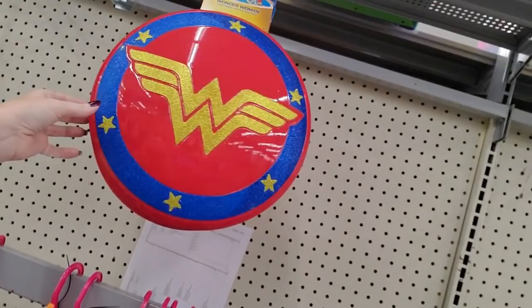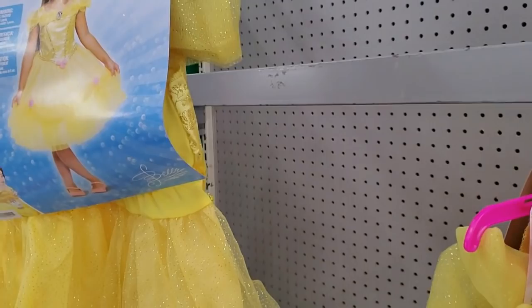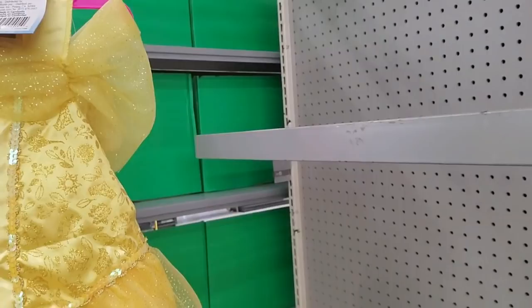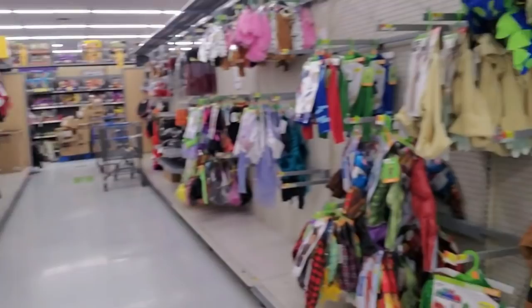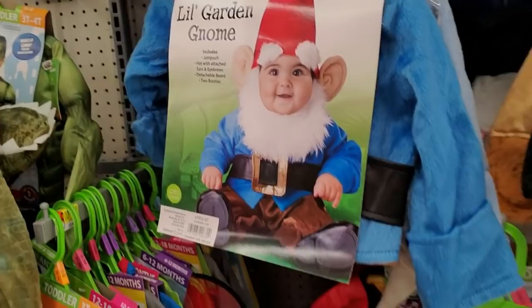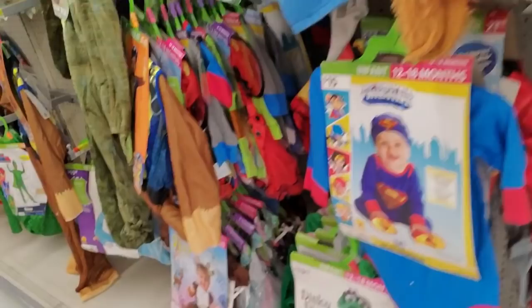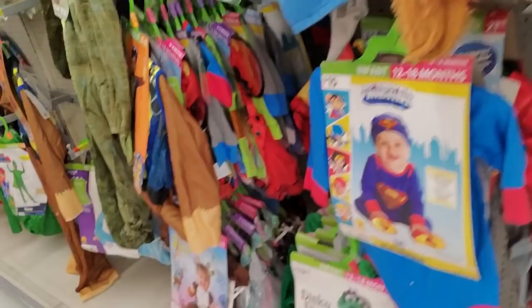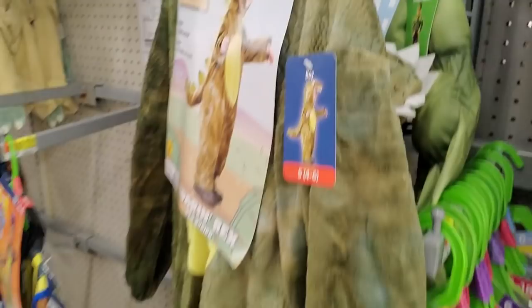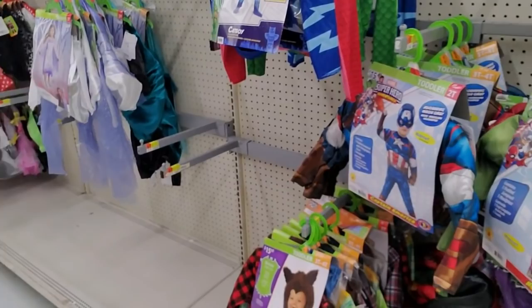An Aladdin costume — very nice. Or you could get a Wonder Woman shield — I would have loved that as a kid. Here is Belle from Beauty and the Beast — this one is also a Walmart exclusive. Oh look, it's a little garden gnome! How cute — look at the little eyebrows on the hat and the beard. Or you could get a little lion jumpsuit with attachable tail, hood, and two booties. Or you could get a Superman costume.